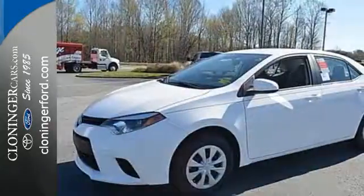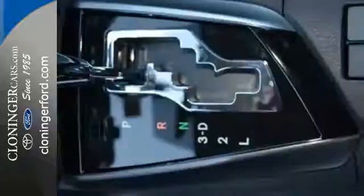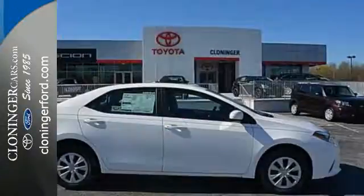Whether you are stuck in traffic or heading down the open highway, the Entune Audio with touchscreen will make sure you have the perfect soundtrack. This Corolla doesn't just get you there, it gets you.